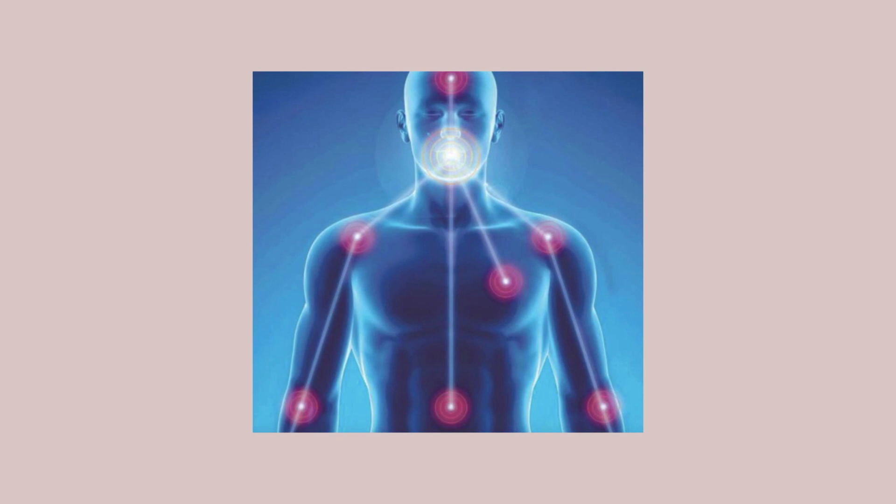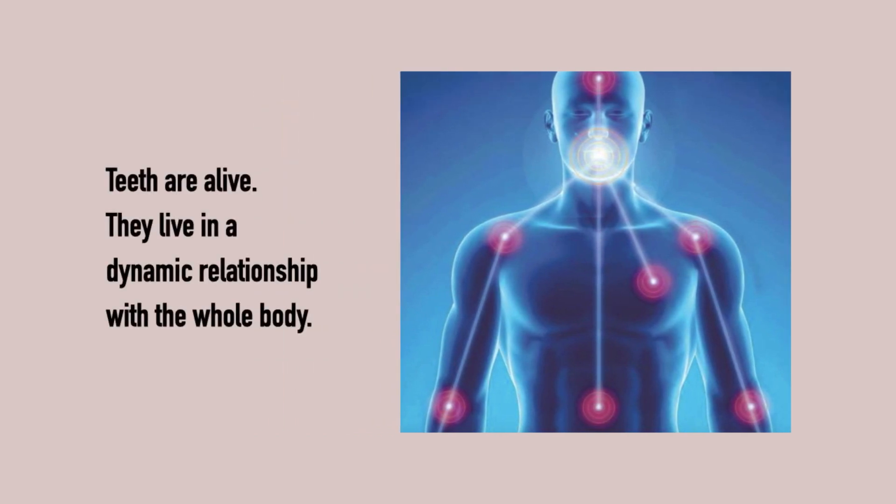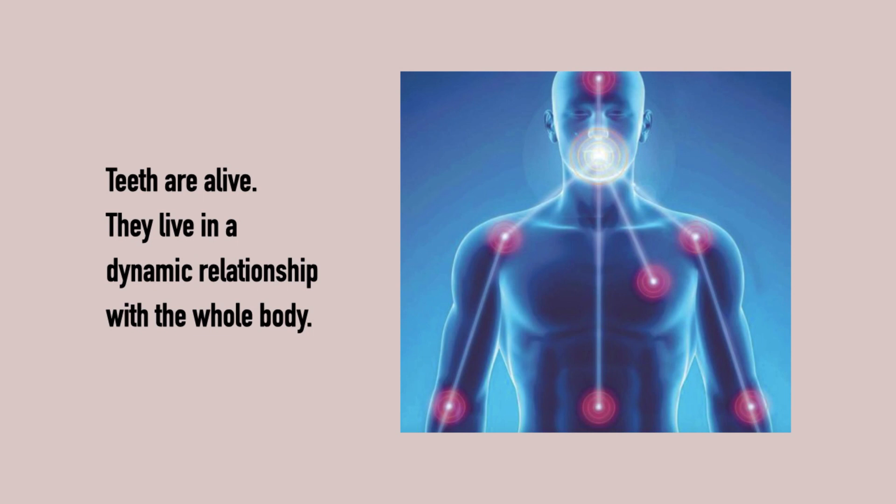This narrow view looks at teeth as not being alive and unchangeable, ignoring the fact that teeth are vital organs and capable of resistance under the right circumstances. Teeth are alive and live in a dynamic relationship with the body.